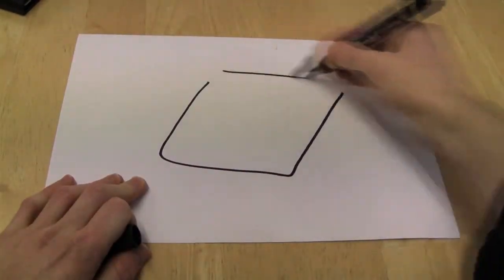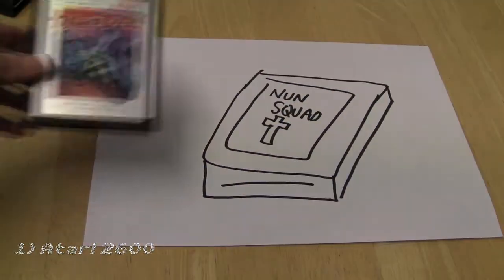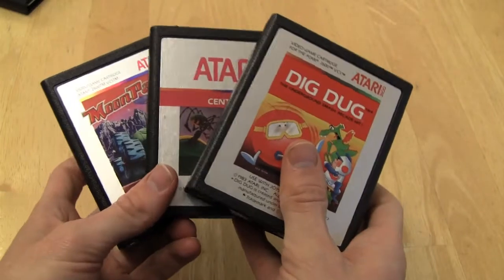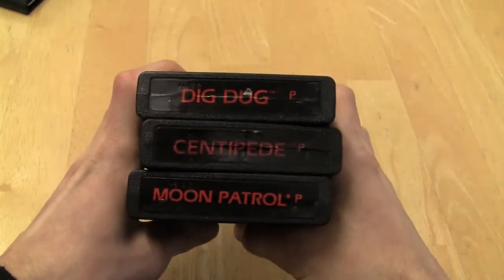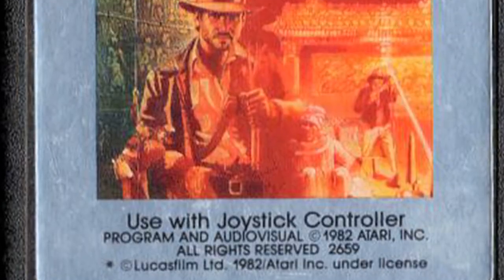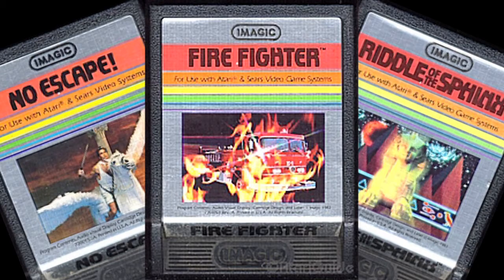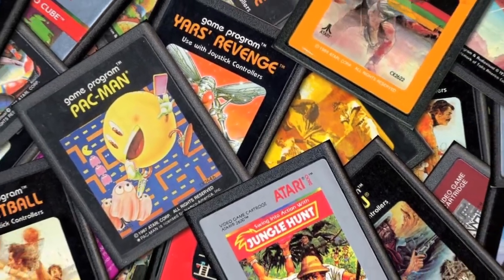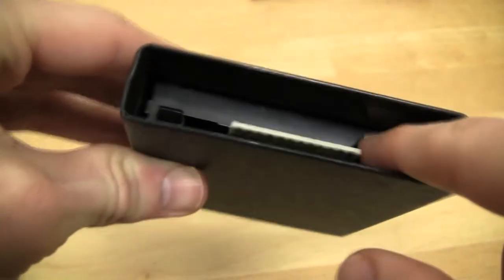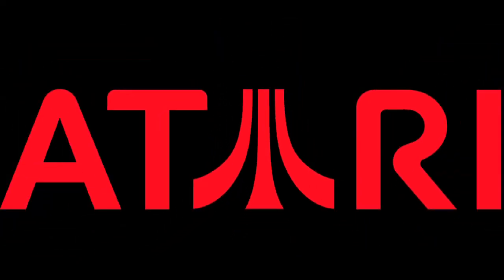And number one: ask someone — anyone — to draw a game cartridge, and there's a good chance that a standard Atari 2600 design will be the one they'll sketch out. A simple rectangle with ample room for some creative artwork on the front and the name written in caps at its top — it's the definition of a simple yet devastatingly effective design. The standard carts with their slight silver sheen are my favourite, but the Imagic ones are even shinier. The Konami variants were also worthy of praise. I just don't really have anything bad to say about these carts, and the way they're designed to protect the pin connectors and how it's easy to tell what game it is when it's in the system — talk about getting it right first time. Kudos, Atari.